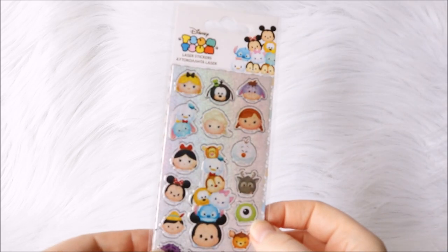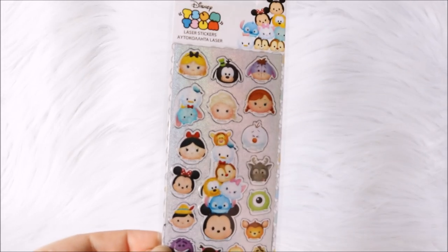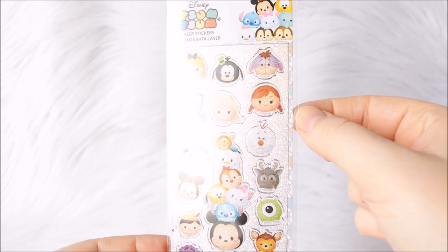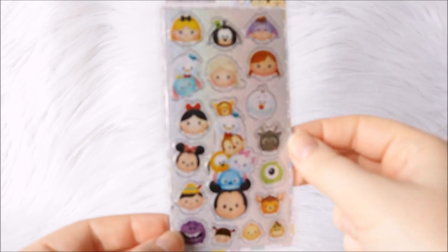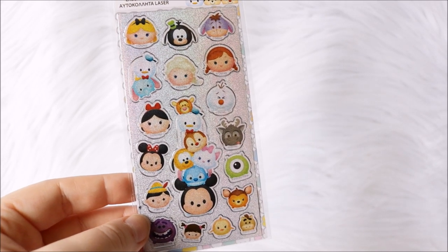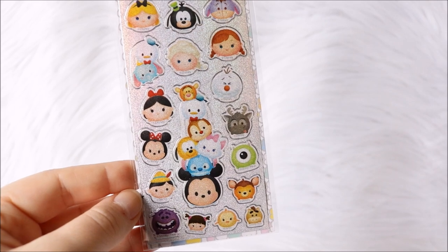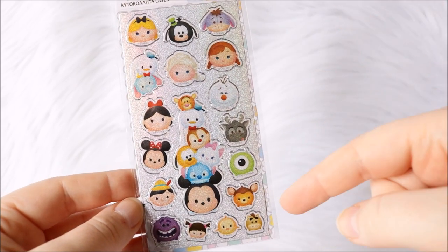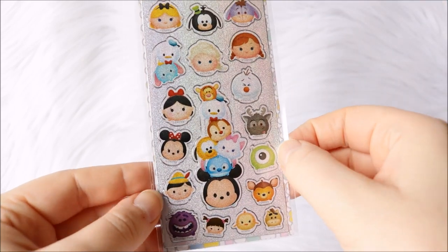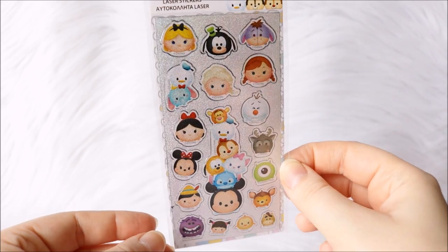Next up I have more character or fandom-themed stickers. I have this Disney Tsum Tsum themed one — it has a holographic background and surrounding edge and my camera doesn't like it much — but they are adorable. I actually just got this in the toy store. There are different sizes with some princesses, Monster Inc ones, Bambi, and Winnie the Pooh. I'm not sure yet if I would use these in my planner or my scrapbooking.